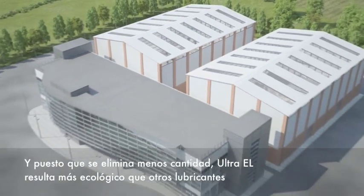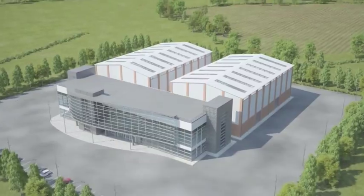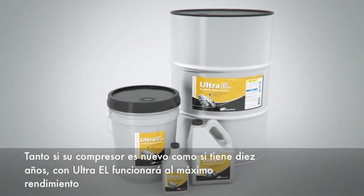And because you dispose of less, Ultra EL is more environmentally friendly than other lubricants, while saving you money on maintenance costs. Whether your compressor is brand new or 10 years old, Ultra EL will keep it running at peak performance longer.